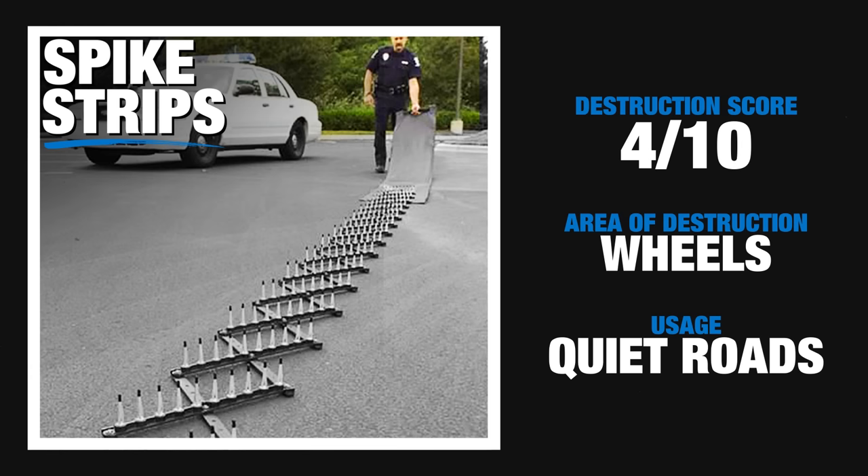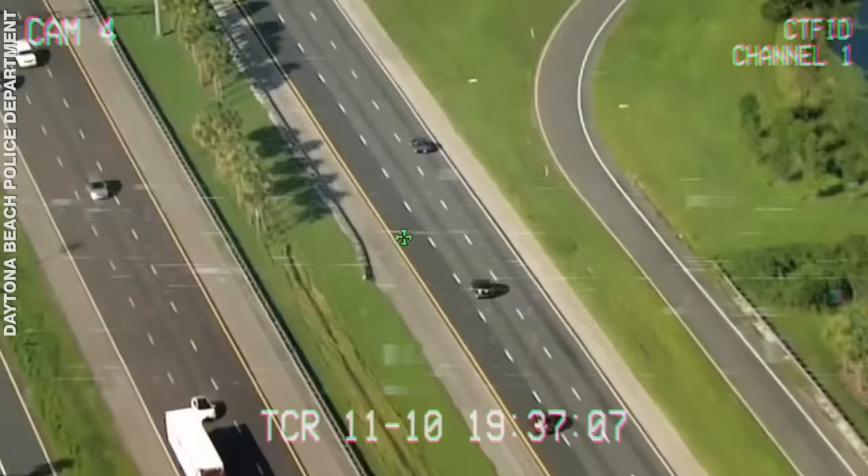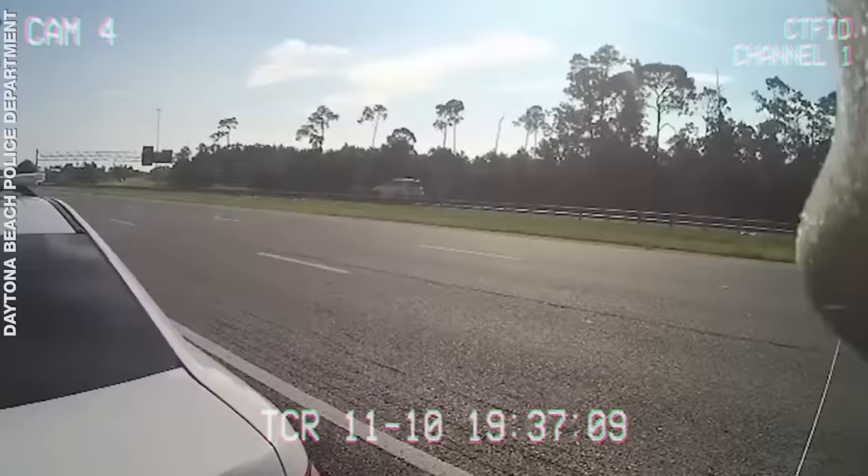Welcome to Explained. Spike strips. Spike strips are a classic. We've all seen the TV police chases that end with the bad guy spinning their car out with four flat tires.